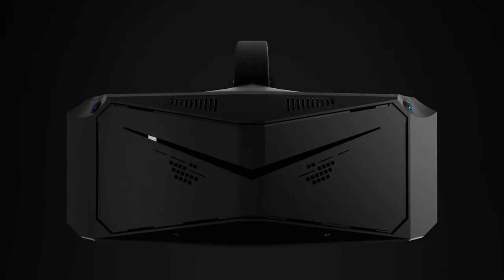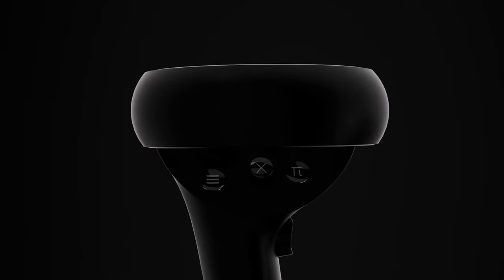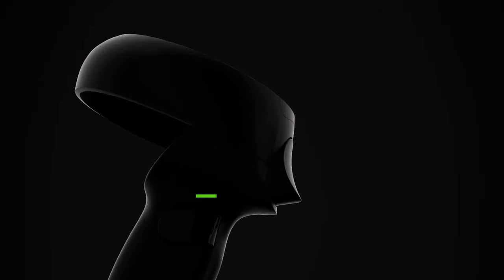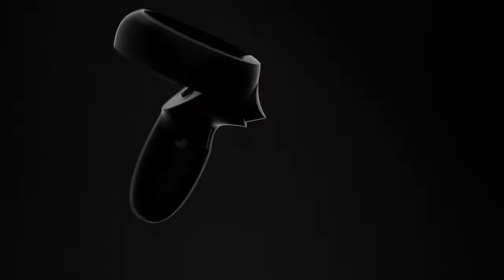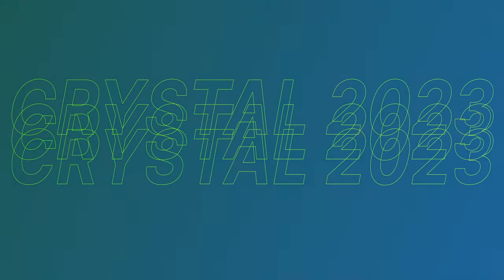The exterior is made of more durable material compared to the launch. The controller has an improved tracking ring and five finger tracking.